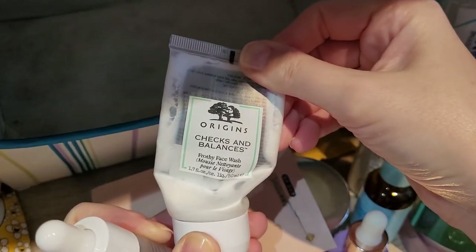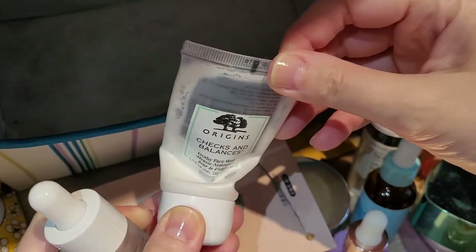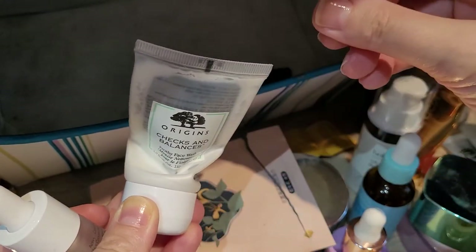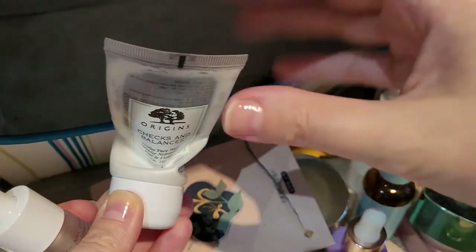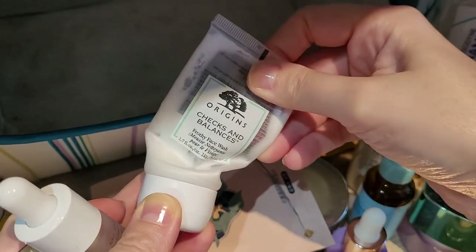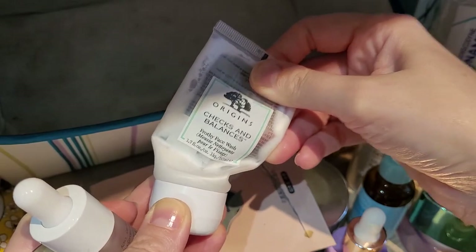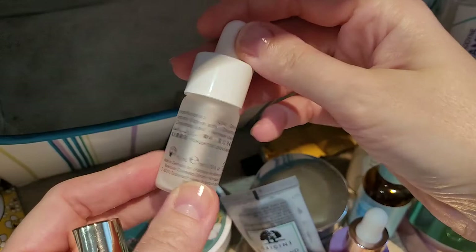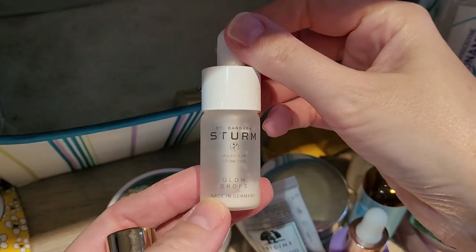This one was from Origins — the Checks and Balances Frothy Face Wash. I wouldn't repurchase. It was a good face wash from a second-cleanse perspective — more like a makeup remover — but it left my skin feeling really stripped, so for that purpose I wouldn't repurchase. I did use it up though.